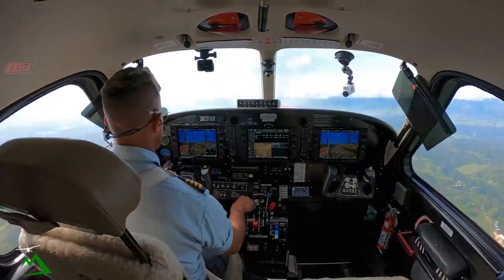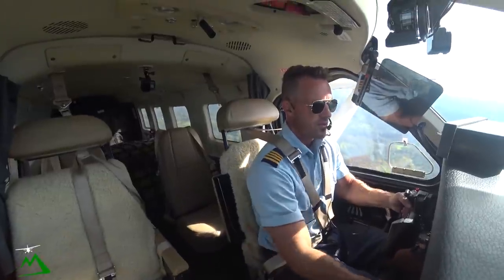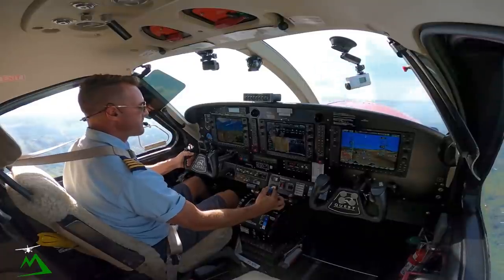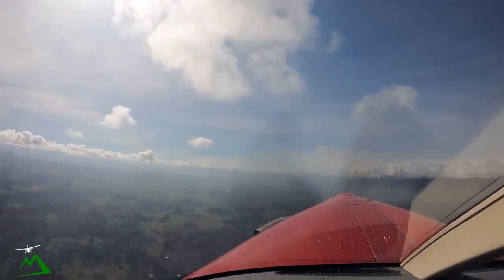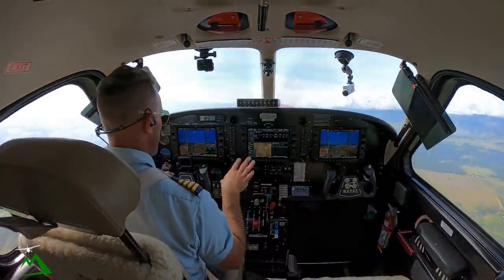Over 90 and climbing, zero degrees flaps. I'm going to bring our prop back to 2000 RPM. Our ITT will just settle on down into 720, so I'm not going to adjust anything on my power yet — just let it slowly settle down to 720, and then in about 30 seconds if it's not there, I'll adjust it.